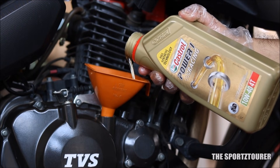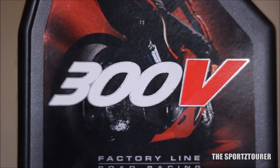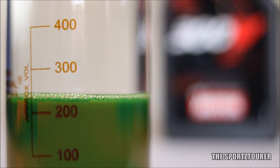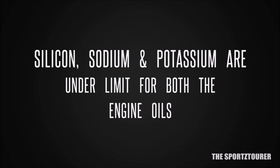In this case, we can say the Castrol Power 1 Racing did a better job at wear protection, but one of my biggest concerns were cleared about the Motul 300V as it performed well in this test and none of the numbers were off-limit, making it completely safe for your engine. Before we move ahead and discuss the interesting results of additives and multi-source metals, I must mention the contaminant metals like silicon, sodium and potassium are well under check for both the oils.